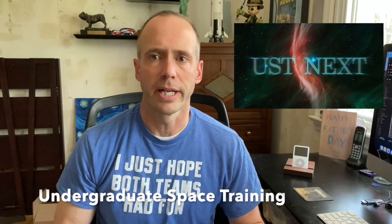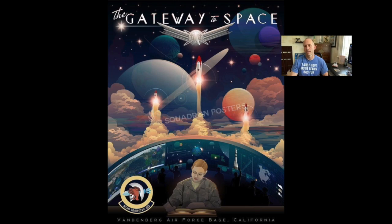You used to have Space 100 when you first came in, Space 200 around when you were a captain, and Space 300 when you were a major. Now it's called undergraduate space training, very similar to Space 100, and it's going to be happening at Vandenberg Space Force Base — it used to be Air Force Base, now it's Space Force Base.